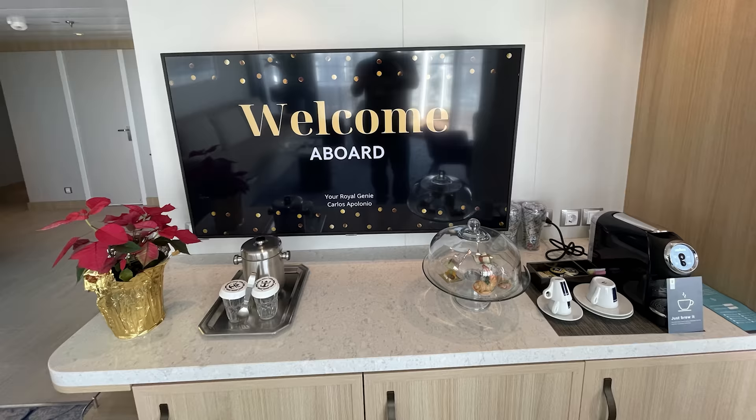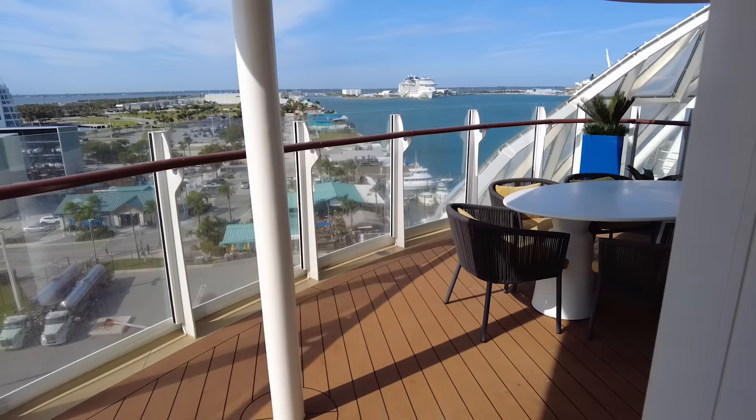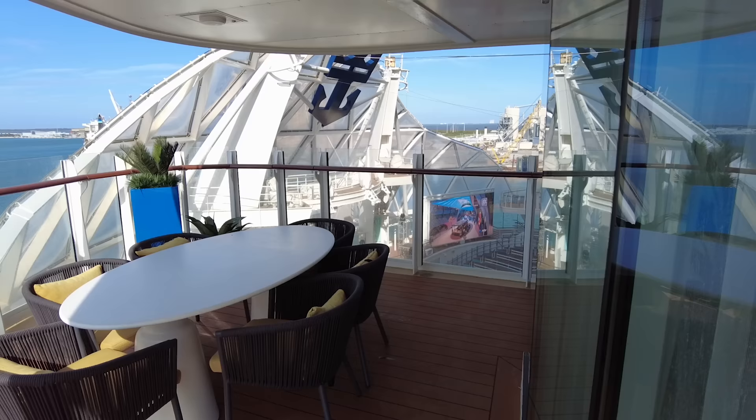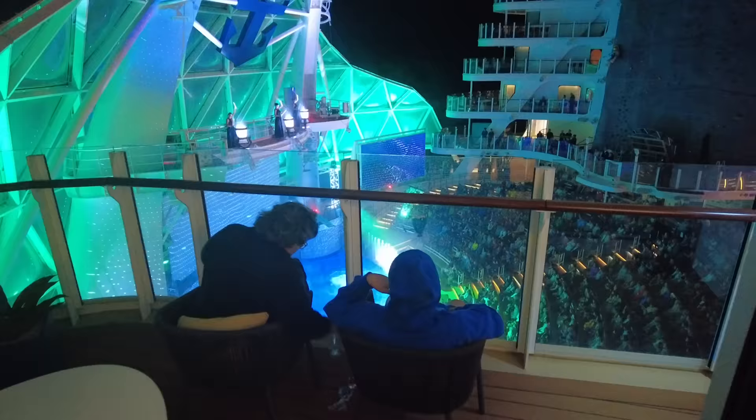You'll also find an in-room coffee maker that can make a quick cup of coffee anytime you want. But when we're talking about the Aqua Theater Suite, the pièce de résistance is definitely the balcony. There are actually two balcony doors — one in the living room and one in the master bedroom. All Aqua Theater Suites are on the back of the ship with a giant wraparound balcony that extends to both sides of the cabin, and as the name implies, you can get perfect views of the Aqua Theater during any evening performances.